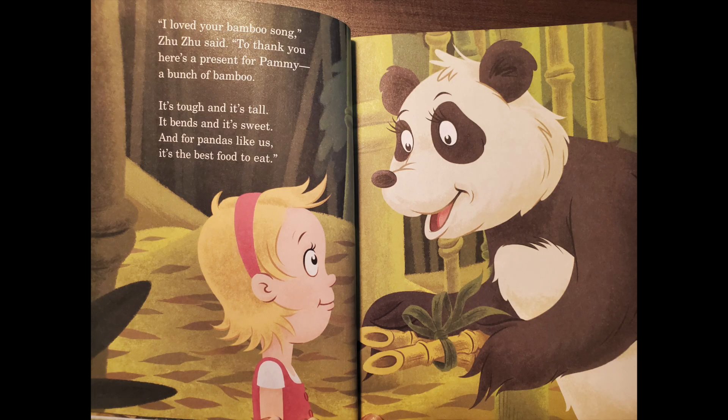I loved your bamboo song, Zuzu said. To thank you, here's a present for Pammy — a bunch of bamboo. It's tough and it's tall. It bends and it's sweet. And for pandas like us, it's the best food we eat.